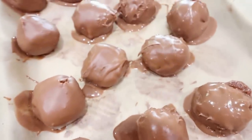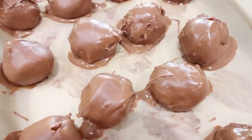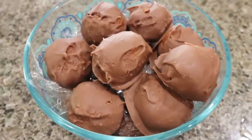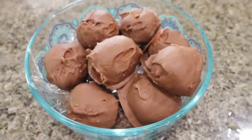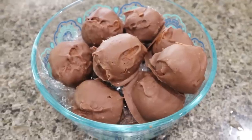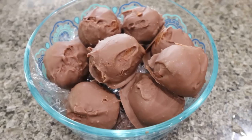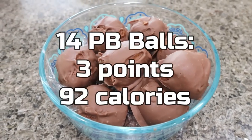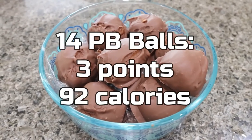We're throwing these back into the freezer for about another hour until they're completely set. One hour later — here are the finished peanut butter protein balls. They are frozen. I'm going to keep them in the freezer because I think the consistency and texture will be better, and it'll make that chocolate nice and hard and crunchy on the outside. I'll go ahead and put the points and calories here on the screen.